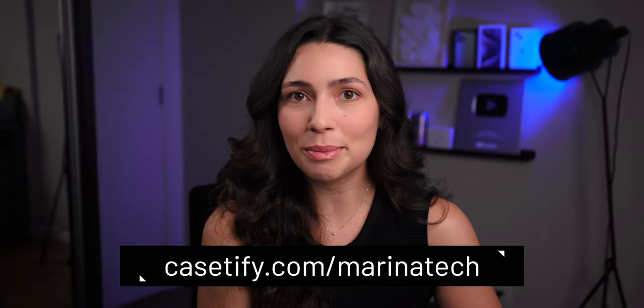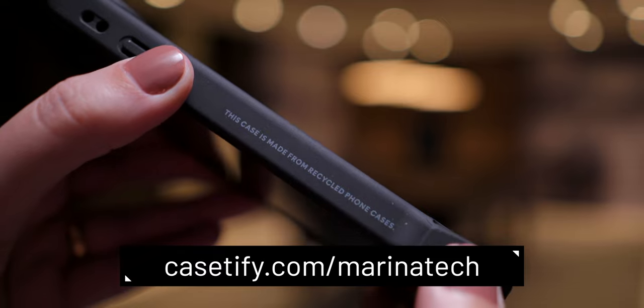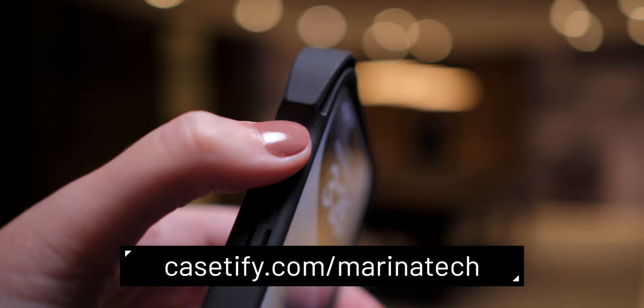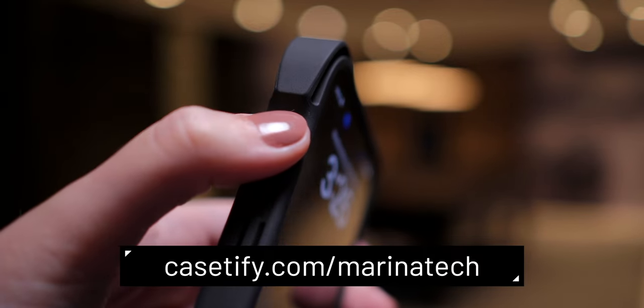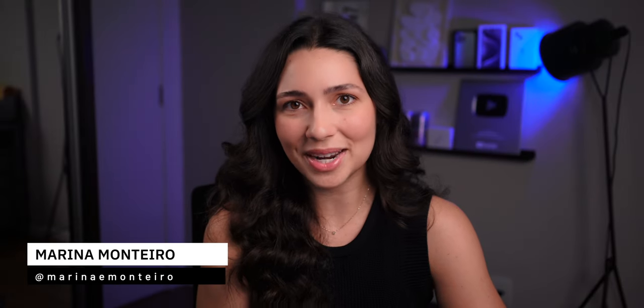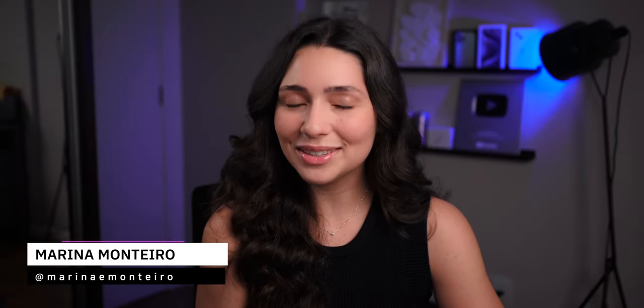If you're interested in any of the cases, make sure to go to my description box and click the link casetify.com/marinotech to see my top picks. If you have any questions, feel free to leave them down below in the comments. If you enjoyed the video, don't forget to give it a thumbs up and subscribe to the channel if you haven't already. Thanks for watching and I'll see you next time.